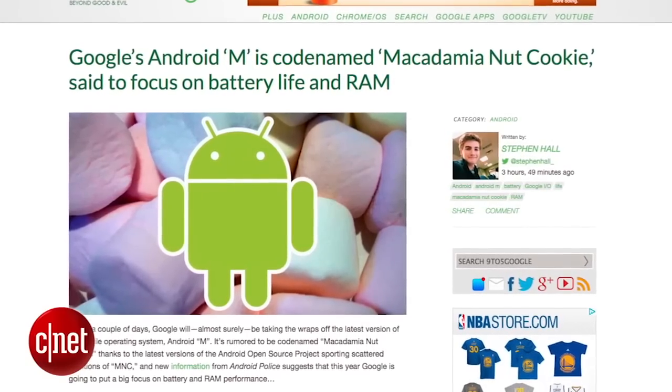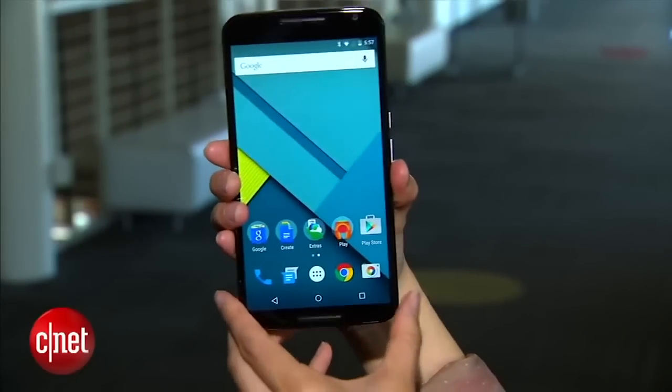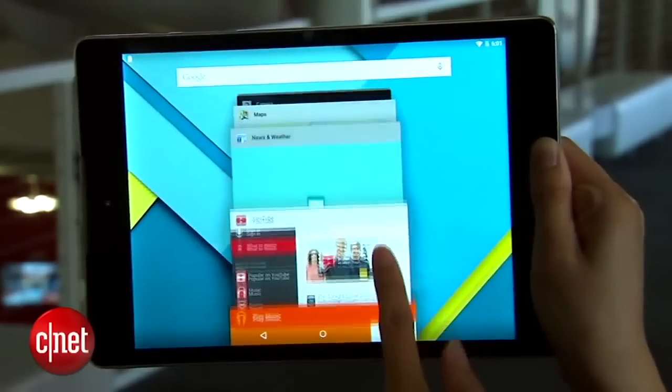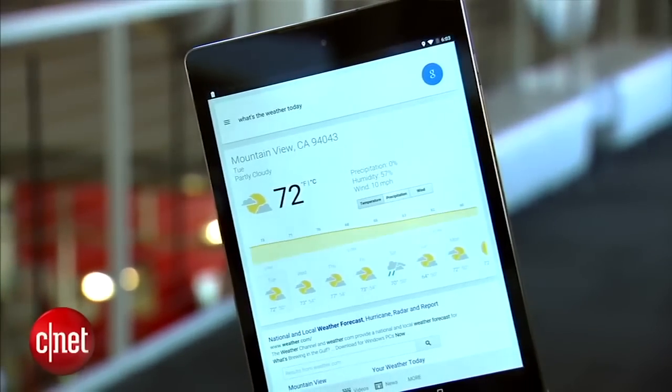It's a no-brainer that we'll see plenty of the next Android OS, Android M, currently codenamed Macadamia Nut Cookie. Yummy! The official build most likely won't be available until the fall, but we expect Google to release a dev preview of Android M at the event.